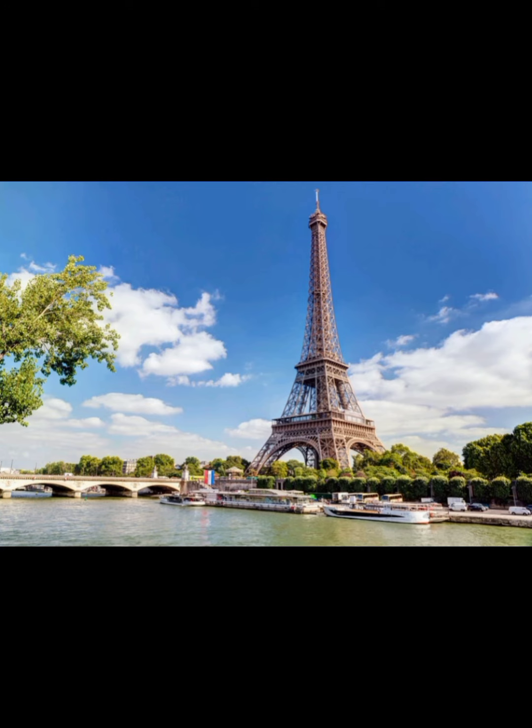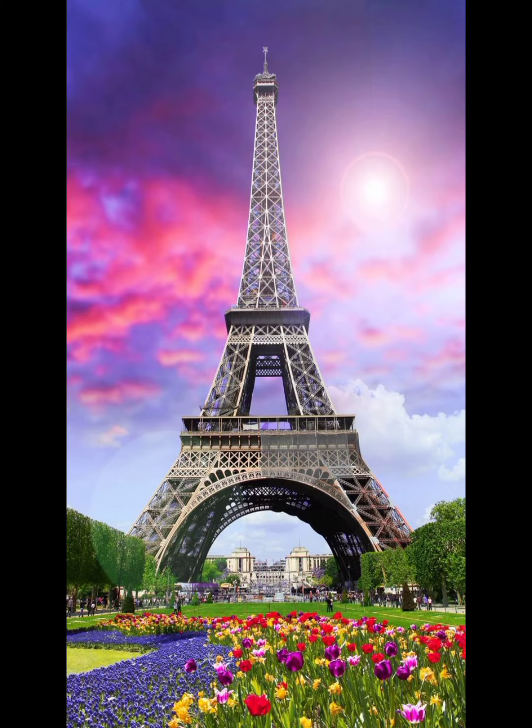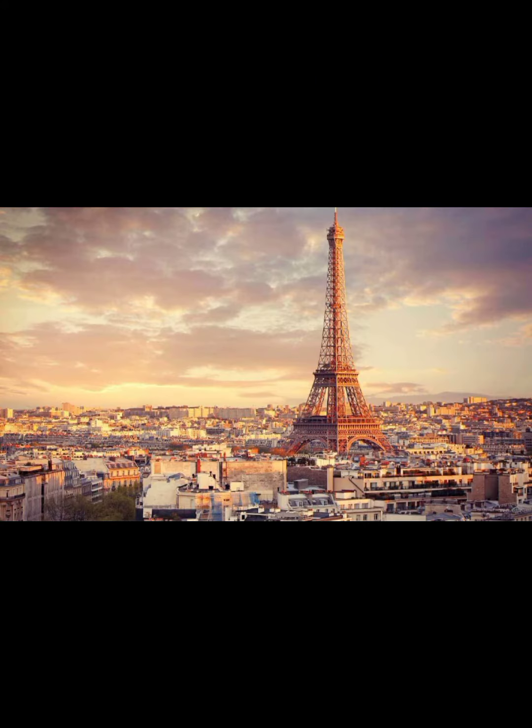Inventor Franz Reichelt died by jumping from the Eiffel Tower while testing a parachute of his design.